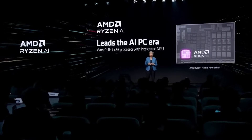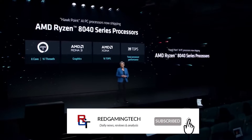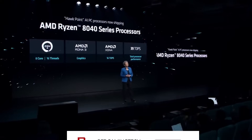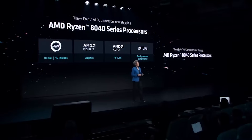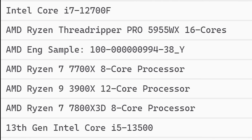This particular Zen 5 CPU, as I said, is based on Strix Point, and it has the designation of 994-38-Y. We have seen earlier variants of this chip before — in fact, last year we saw one which was 994-14-N for the end of its designation. But the likelihood is that this particular chip, 38-Y, is a later piece of silicon than those.